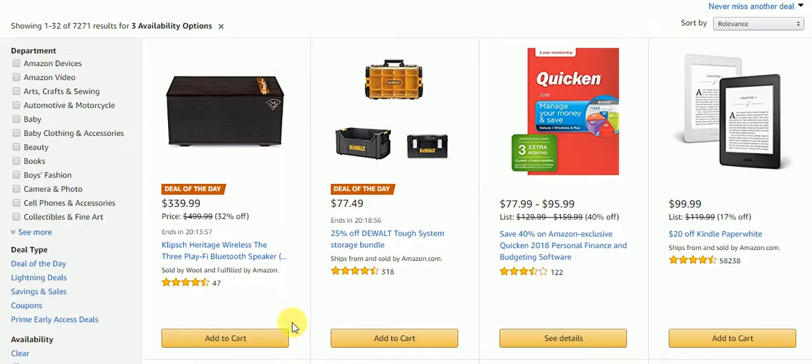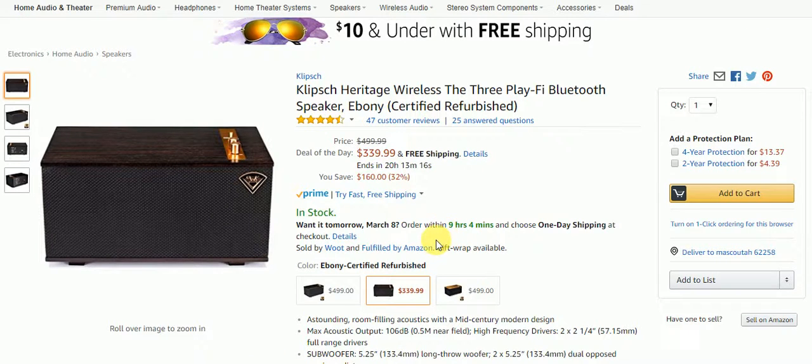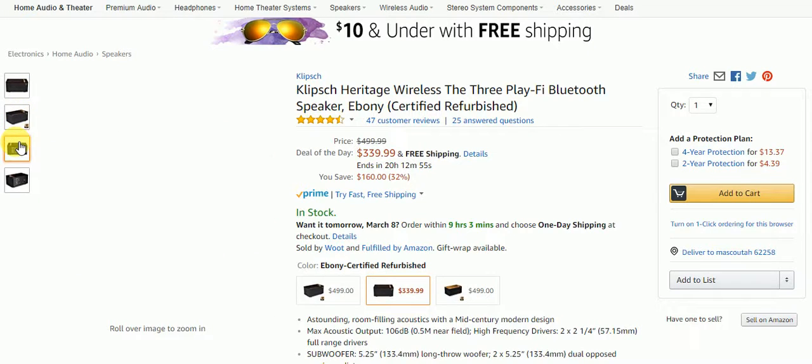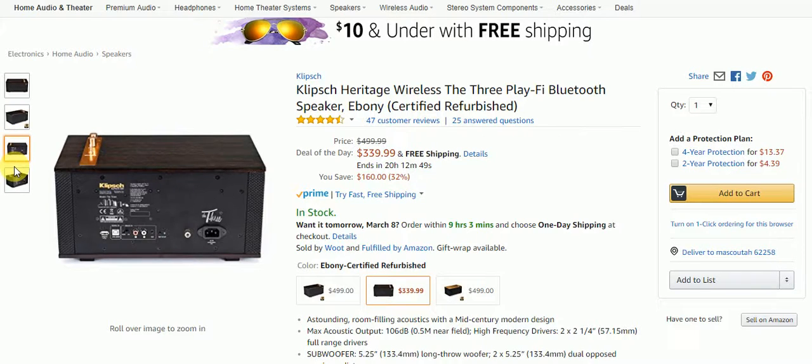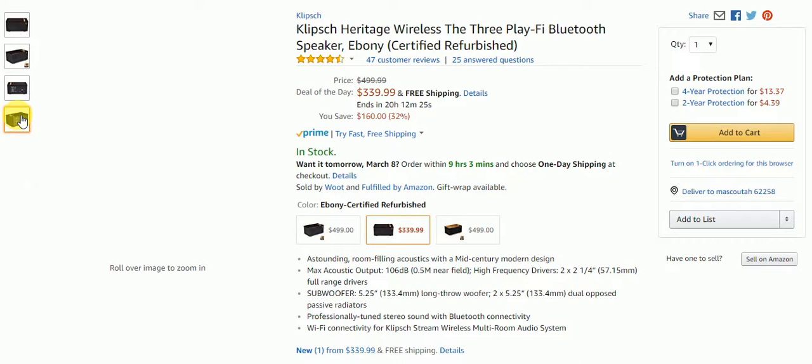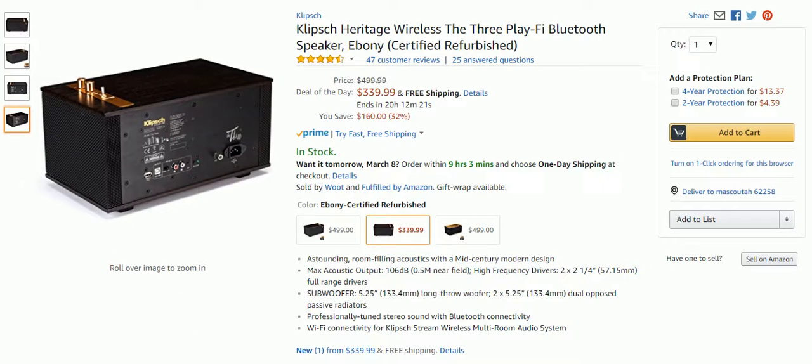The first deal of the day is the Klipsch Heritage Wireless The Three Play Bluetooth Speaker in Ebony — it's a certified refurbished unit. Originally $499.99, but as the deal of the day it's $339.99 with free shipping — that's a $160 savings, or 32% off. It features room-filling acoustics with a mid-century modern design, high-frequency drivers, professionally tuned stereo sound, Bluetooth connectivity, Wi-Fi connectivity, and wireless multi-room audio.